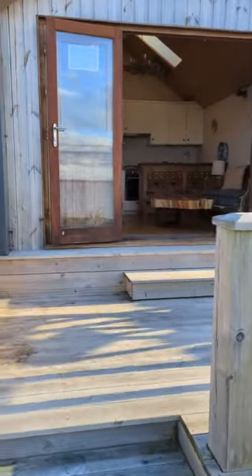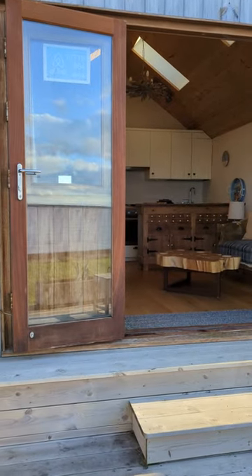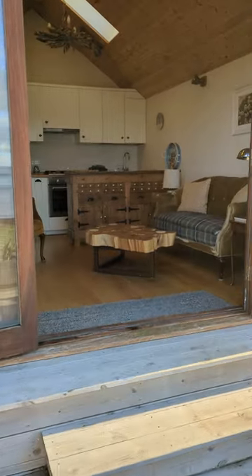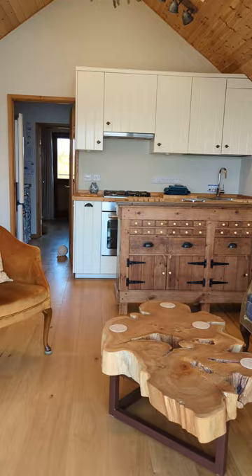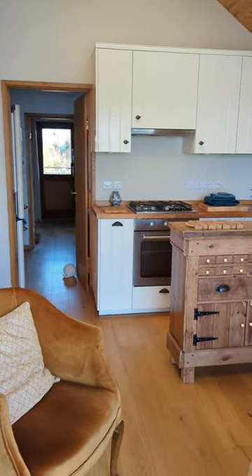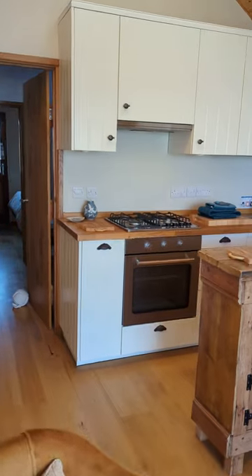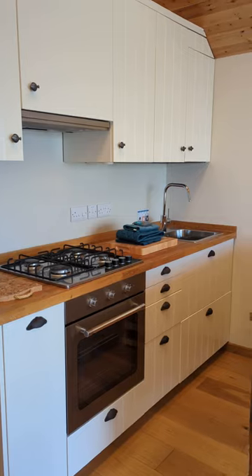These doors open again and fold back to make a completely open space, which is great in the summer. This is the living area — it's got a fitted kitchen in it, gas.